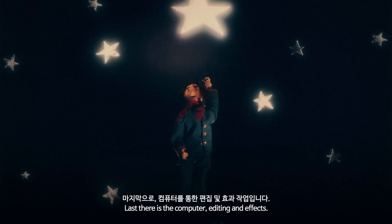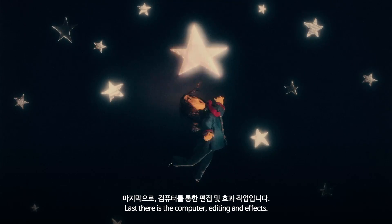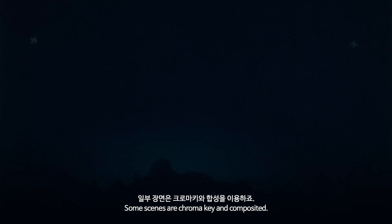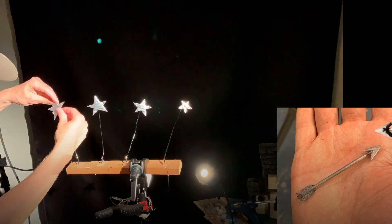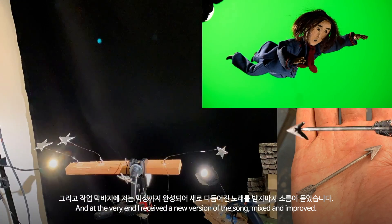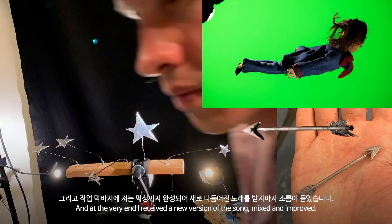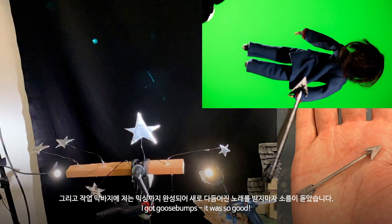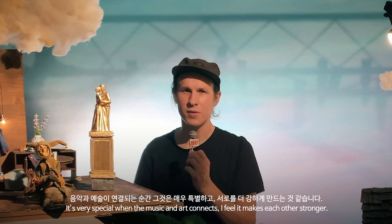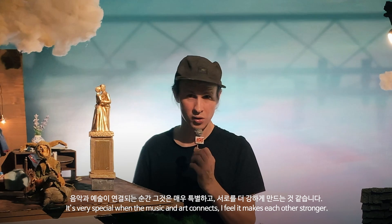Last, there's the computer, editing and effects. Some scenes are chroma key and composited, and at the very end I received a new version of the song, mixed and improved. I got goosebumps. It was so good and it's very, very special when the music and art connects.